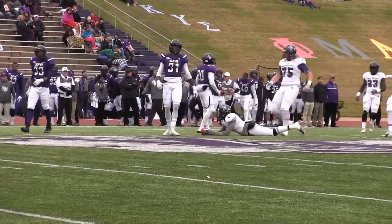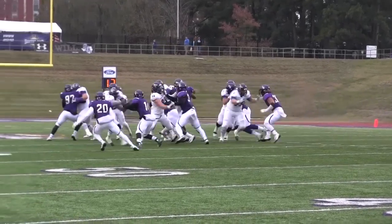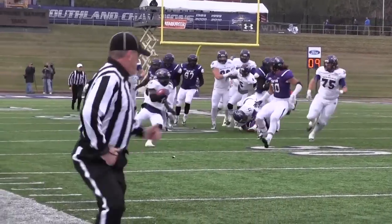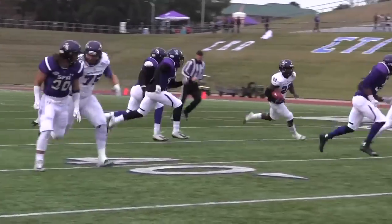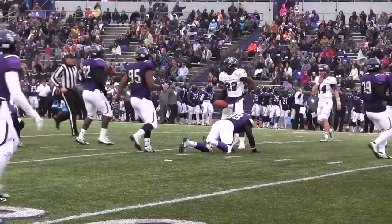DeMarqus Thompson, the senior Wildcat. Deandre Brown is going to run it right to the 35, gets to the outside, to the 40, to the 45, to the 50 — Deandre back to the middle of the field, to the 40, and he's going to be upended at the 36-yard line.